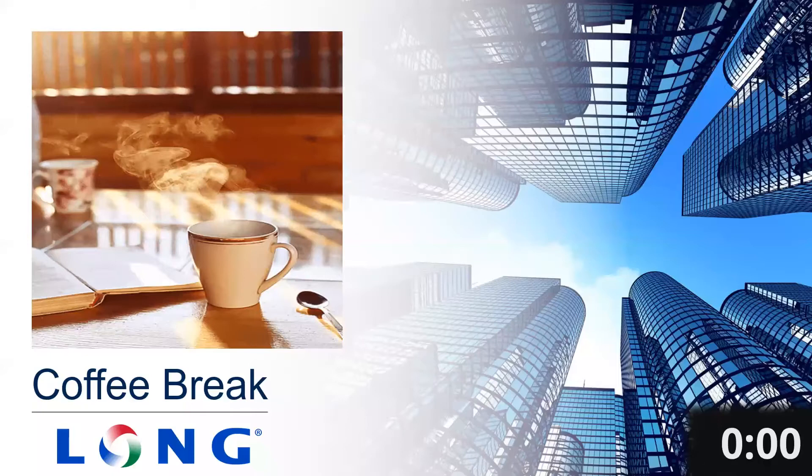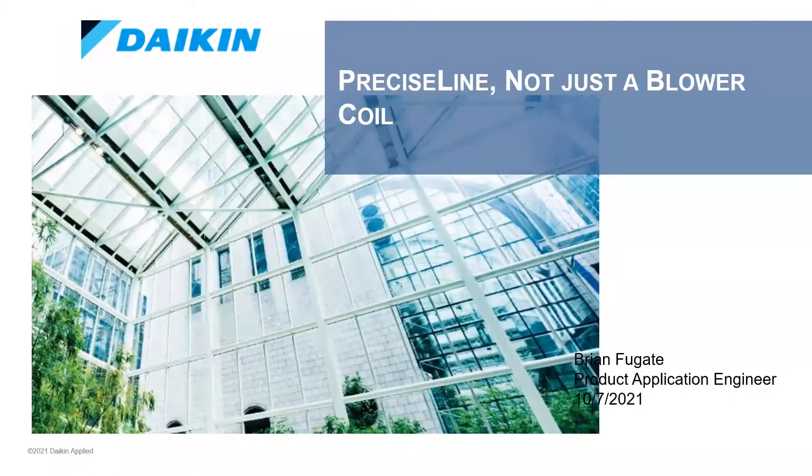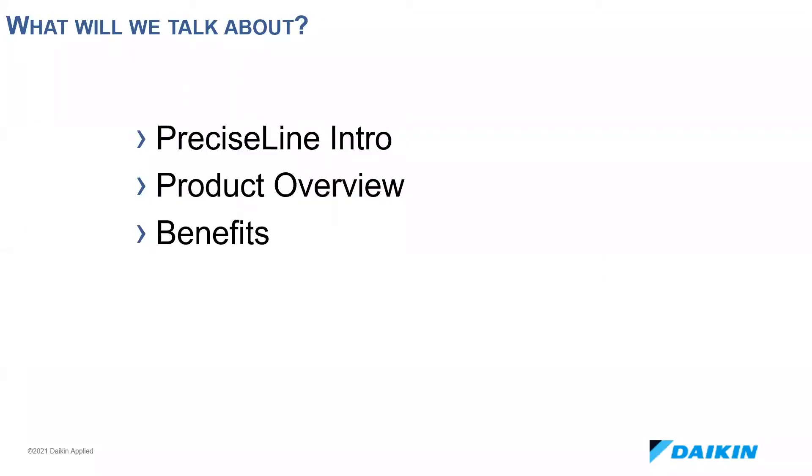Thanks for having me, Ryan. My name is Brian Fugate, and I'm a fan coil applications engineer for Daikin in the Applied Terminal Systems Group. I've been with Daikin for a little over three years now. Thank you again for taking some time out of your day to hear about Daikin's Precise Line Air Handler. We have been and are continuing to be very excited about this product, and I look forward to telling you about the benefits and features that will help you as you specify equipment going forward.